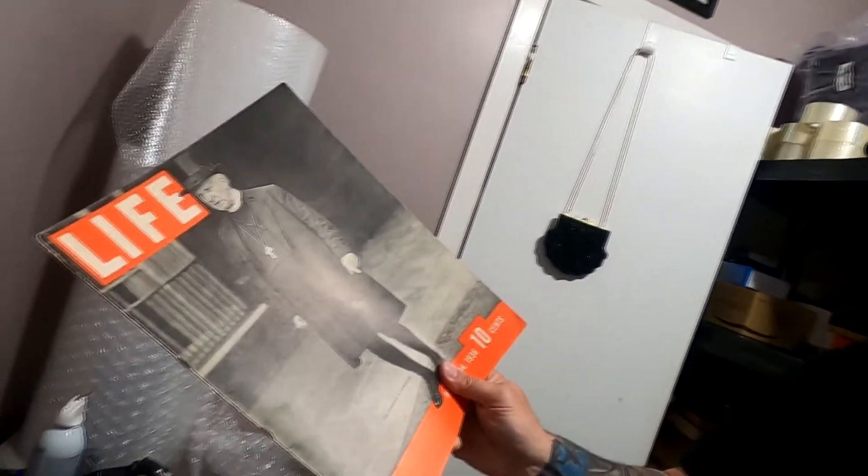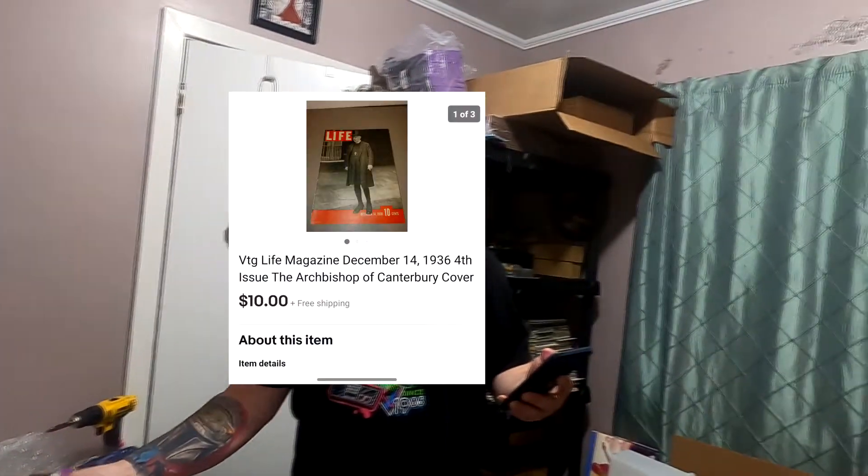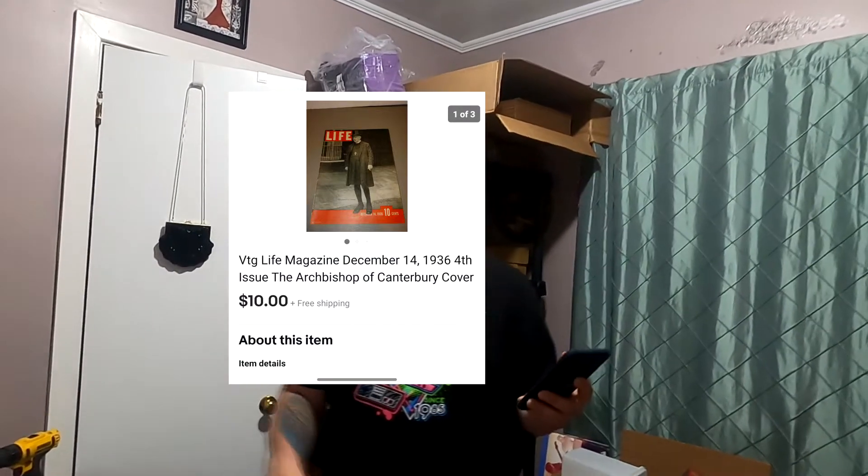Next one — you've seen me sporadically sell these lately. That's the Archbishop of Canterbury. I thought for sure that'd be like one of the last ones I'd ever sold, but here's the third one. $10 free shipping — not a ton of money, but hey, whatever.